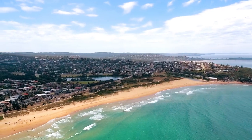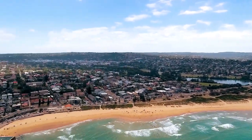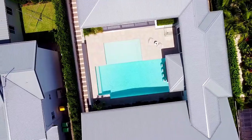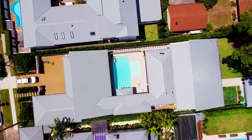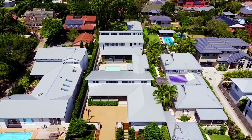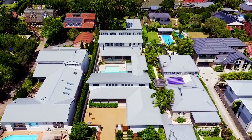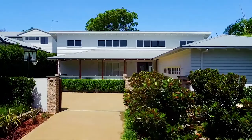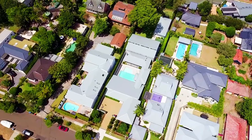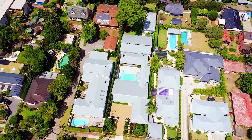For those of you unfamiliar with Freshwater, the average land size is around 400 square meters. This amazing home is set on over 1,700 square meters — four times the average land size. There is nothing else like this one. This home has no peers. Architecturally designed and recently built on what is Freshwater's largest parcel of land, this truly is your own private oasis set within a beachside address.